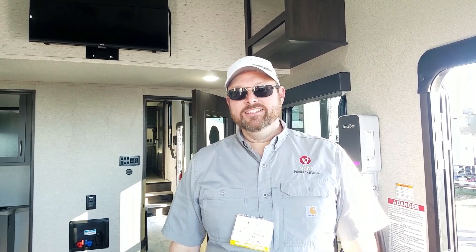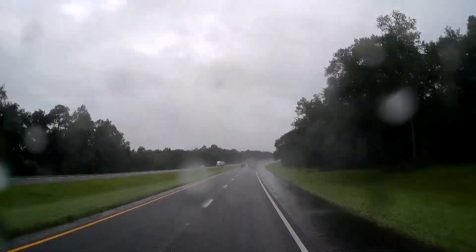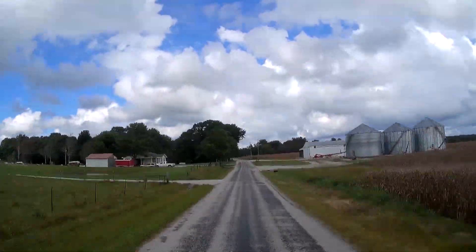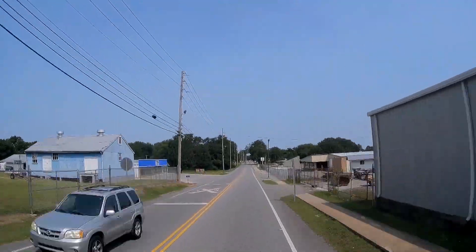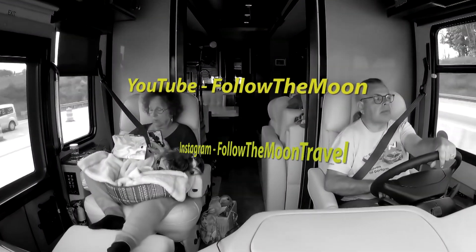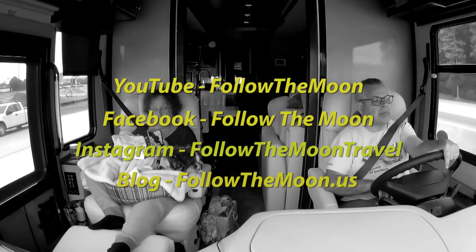Jack, thank you for taking time with us today and showing us how creative Volta is getting with power, and how it's making our lives as RVers so much simpler. Thanks, Doug. Thanks for watching today — if you haven't already, please subscribe to our channel and ring the notification bell so you'll know when new videos come out. Don't forget to follow us on social media too.